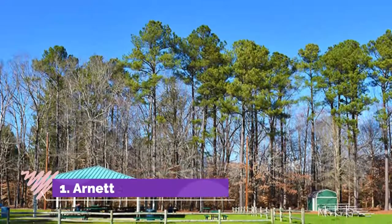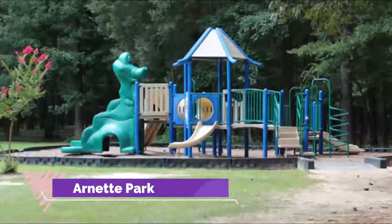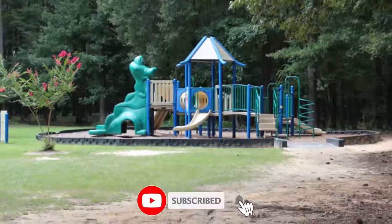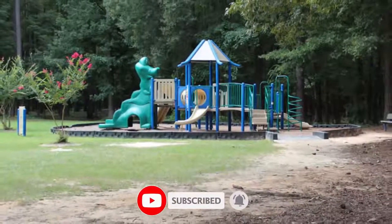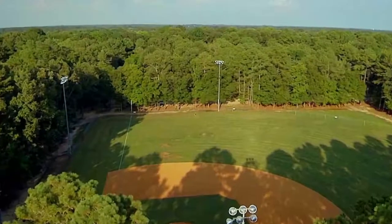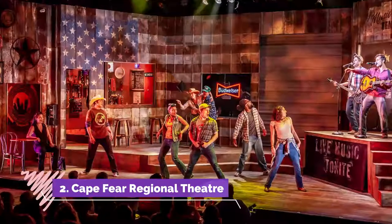Number one: Arnett Park. There are plenty of delightful free things to do in Fayetteville. Arnett Park is a gigantic attraction with lots of things to do. A gorgeous summer day is made perfect by heading to Arnett Park and enjoying all of its amenities and attractions.